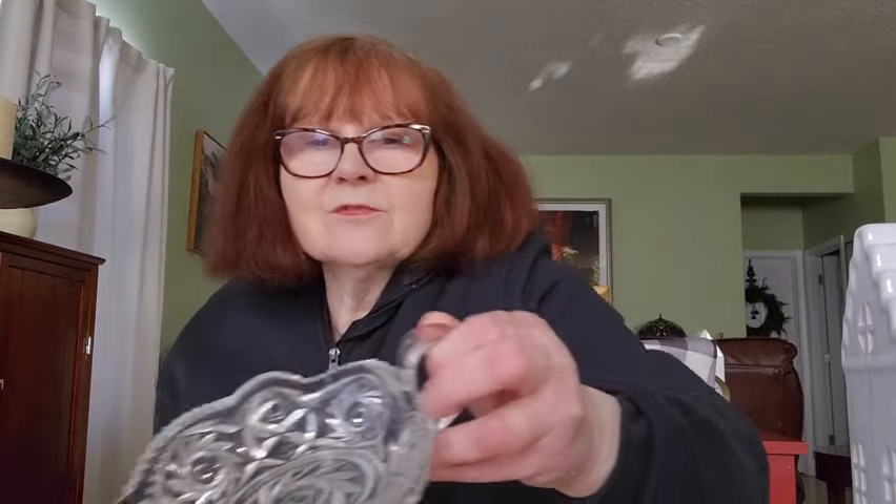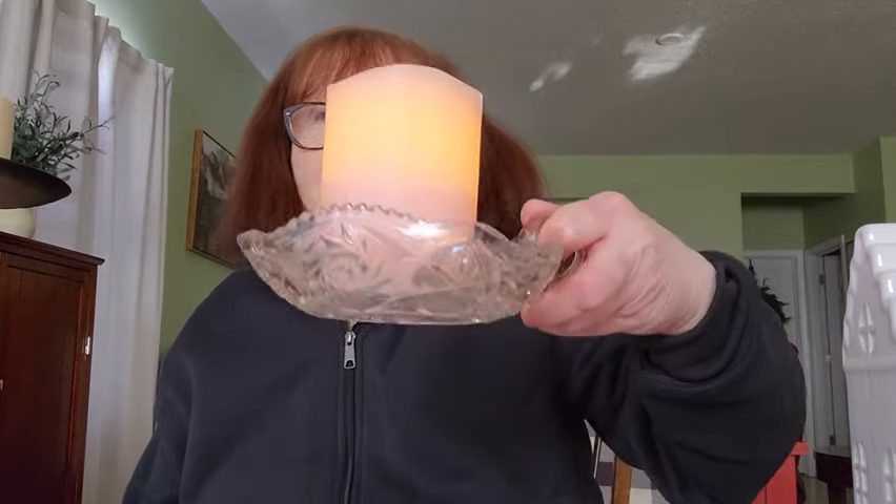I also got this, which I thought was really lovely — it was $1.99. I think it's a little candle holder, kind of in the shape of a heart, with a little handle on the side. I thought this was really nice. I'll show you it with a little candle in it — especially with Valentine's Day coming up.